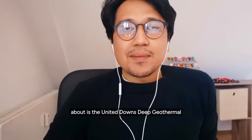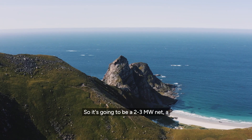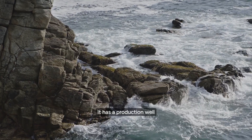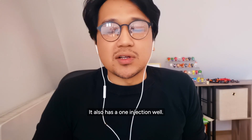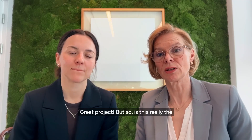The project is the United Downs Deep Geothermal Power Project being developed by Geothermal Engineering Limited. This is in Cornwall. It's going to be a 2 to 3 megawatt net binary geothermal power plant. It has a production well, producing from a 5,000 meter production well. It also has one injection well. And there are also plans to produce lithium from the brine from this project.